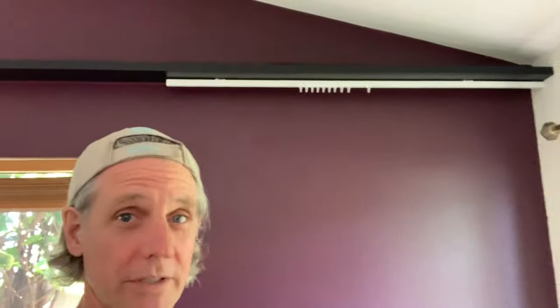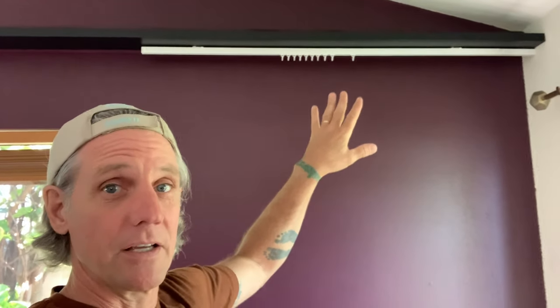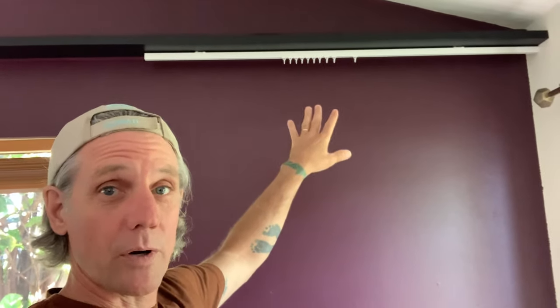We are getting really close to actually hanging the curtains, and now there's one other aspect of this: the trim on the outside. It's going to cover up the hardware and the top of the curtain. Angela is priming those right now and then we're going to get to painting them so we can install them and get this all done. Let's go check and see how Angela's coming along with the painting of the trim.